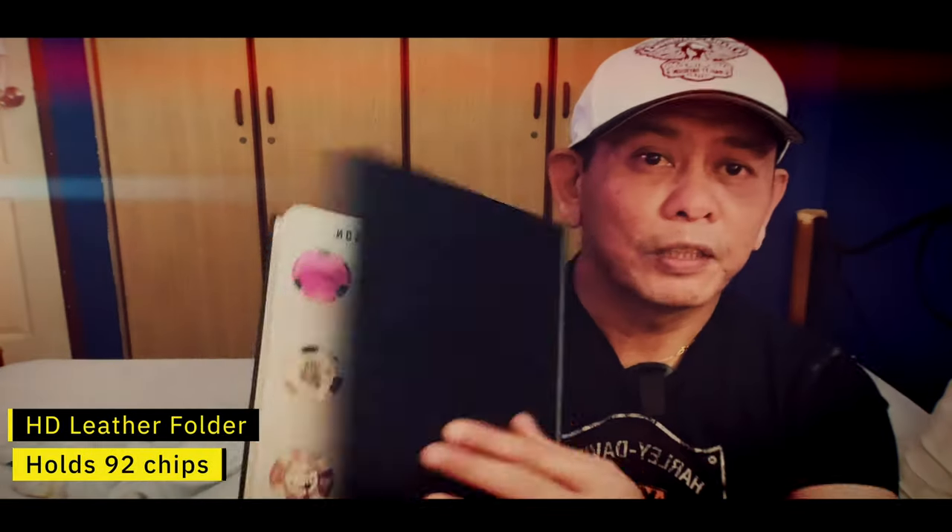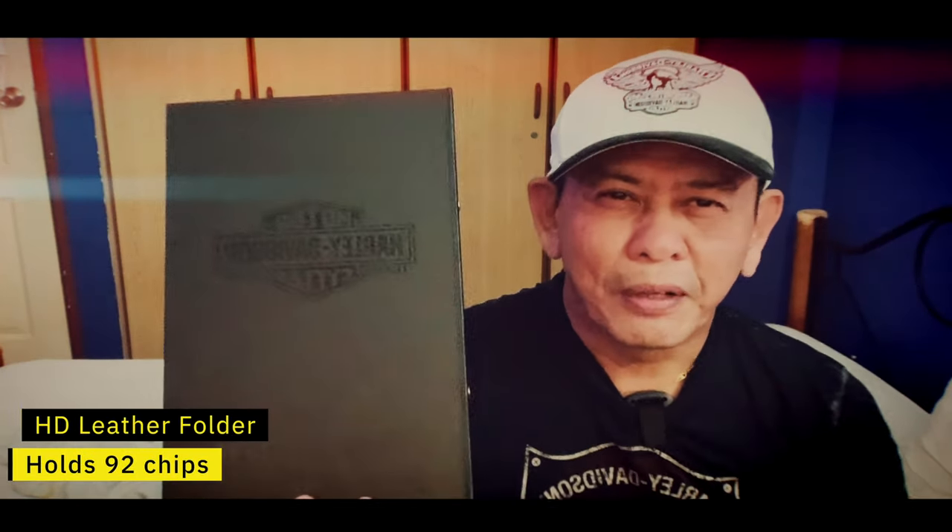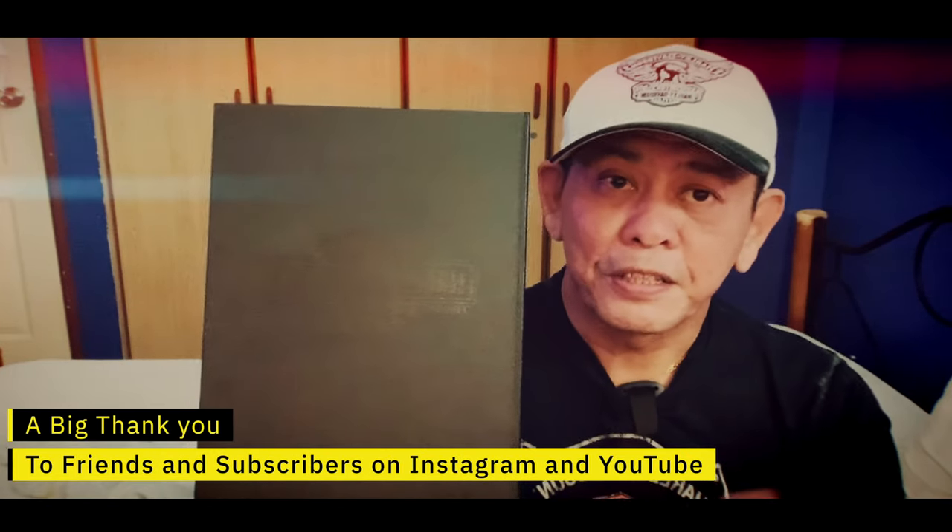This is a good folder because it can hold up to about 92 chips. I'll probably get a few more albums anyway because there are a few more subscribers and good friends — I consider them good friends — that I will be sending out to, and they'll be sending me some poker chips as well.